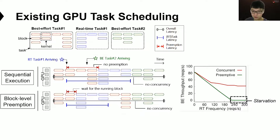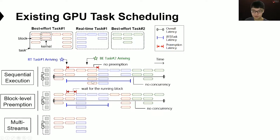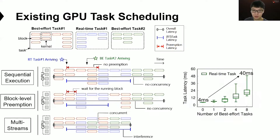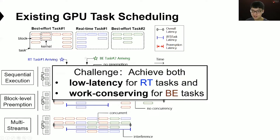To avoid starvation, a possible solution is to allow the two kinds of tasks to co-execute using concurrent GPU streams. This approach can achieve high throughput by fully utilizing computing resources. However, the real-time task's latency would be extended due to co-execution interference — for example, when co-executing with eight best-effort tasks, the RT task latency increases from 4 milliseconds to 40 milliseconds, which is not acceptable in real-time scenarios. These three approaches all either result in high latency for real-time tasks or low throughput for best-effort tasks.